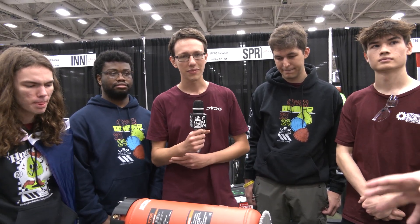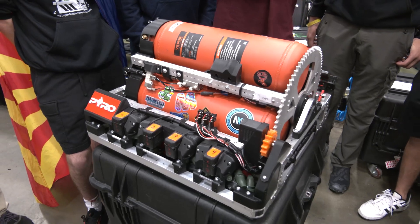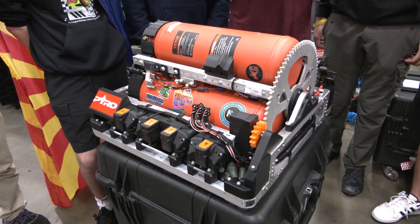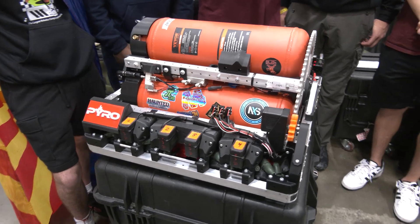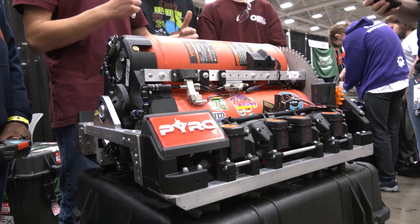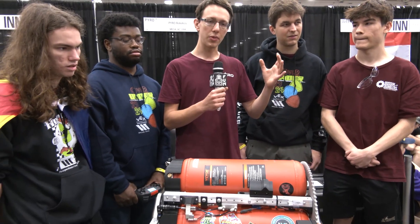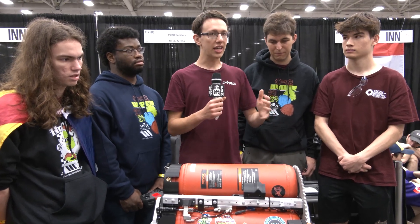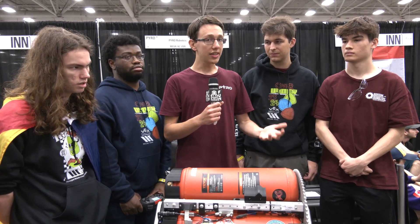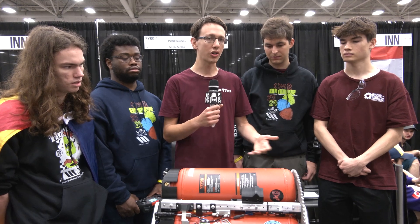Looking at this robot, what sacrifices did you have to make when building something like this, given your second robot that is much more mobile? This robot is huge, heavy, and cannot go around the field very much. It has no other mechanisms other than descoring, so there are no tandem strategies. The other robot has to stay on the other side of the field because this one can't cross. And since the only thing this robot can do is descore, the other robot has to pick up all the slack from scoring and match loading.